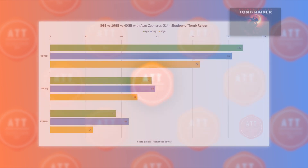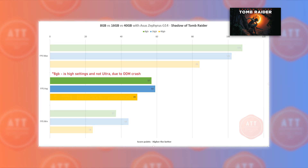In Shadow of the Tomb Raider, things get more interesting. The 8GB configuration showed seemingly better performance only because on Ultra settings it crashed with an out-of-memory exception, meaning I had to lower the settings to actually run the test — so please disregard the 8GB result here. Again, 16GB shows outstanding performance averaging 59 FPS, while 40GB shows only 49 FPS.